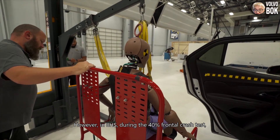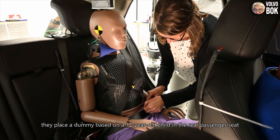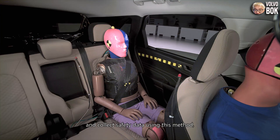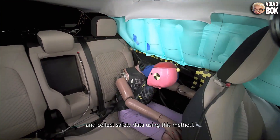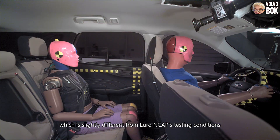However, in IIHS's 40% frontal crash test, they placed a dummy based on a 12-year-old child in the rear passenger seat and collected safety data using this method, which is slightly different from Euro NCAP's testing conditions.